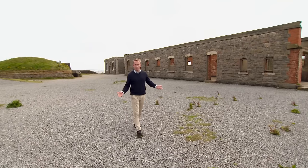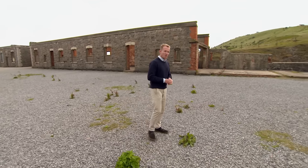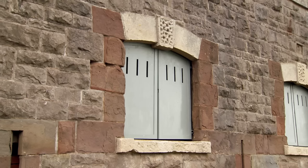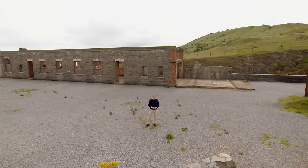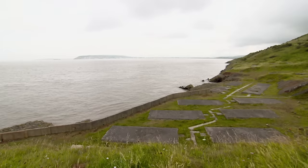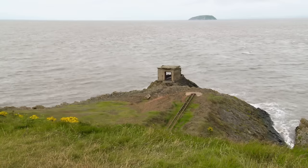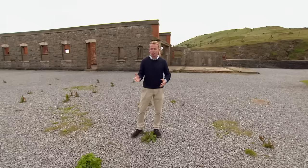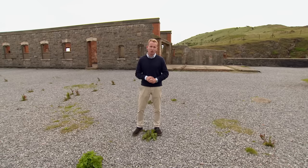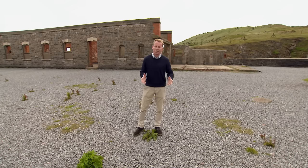Today we're in Somerset on the stunning coastline at Breen Down Fort, which during World War II was a base for the Department of Miscellaneous Experimental Weapons, where they tested the bouncing bomb for the famous Dambusters Raid. This prominent position has commanded the coastline for centuries, although the fort that you see here today was built in the 1860s to protect the coastline from the threat of invasion. And in a strange twist of fate, today it's now protected by the National Trust and is also a site of special scientific interest due to its outstanding natural beauty.